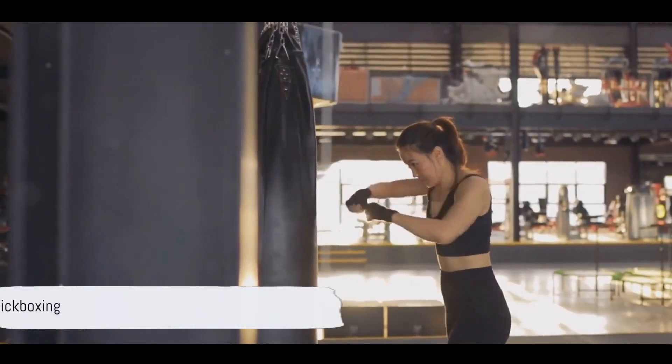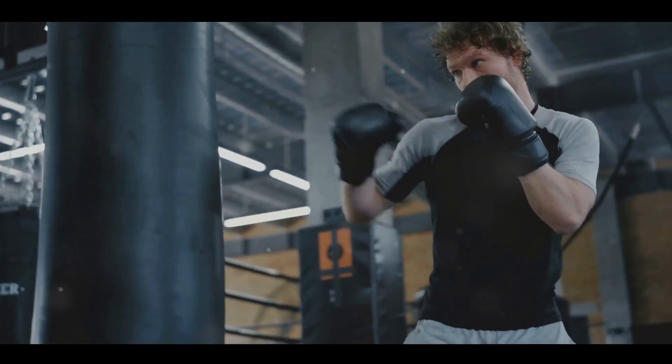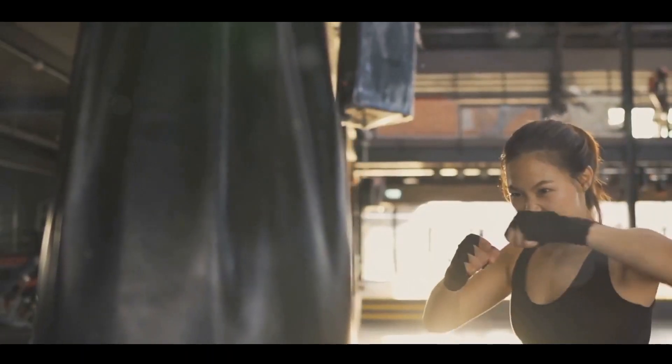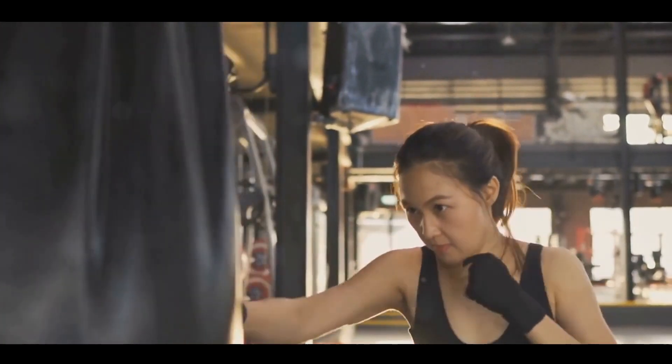Our sixth workout is Kickboxing, a high-energy mix of martial arts and cardio. A typical Kickboxing class involves jabs, crosses, hooks, and kicks — all performed at a fast pace. Not only does Kickboxing burn calories, but it also helps improve balance, flexibility, and coordination.